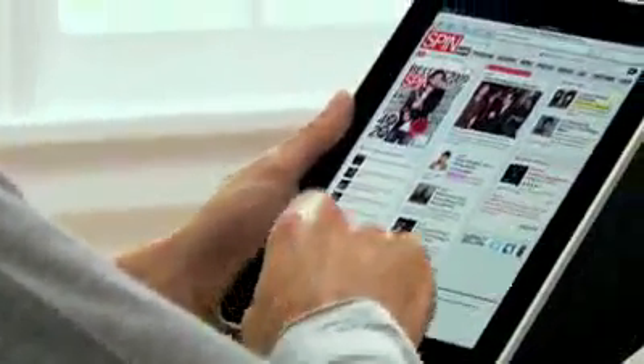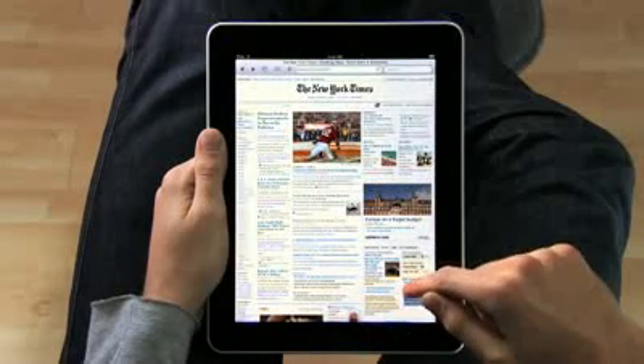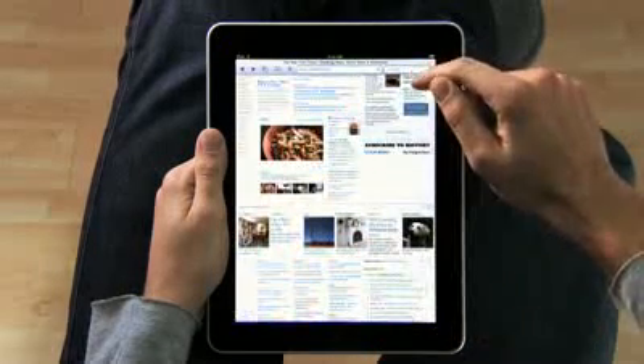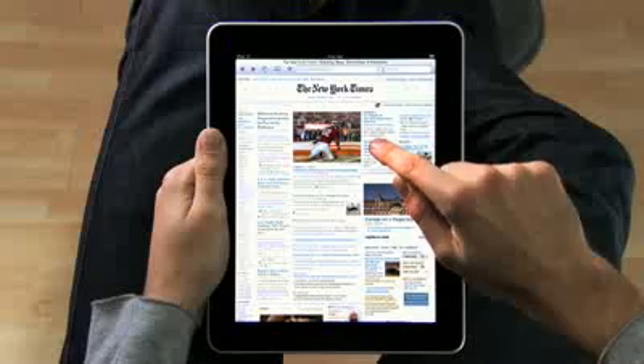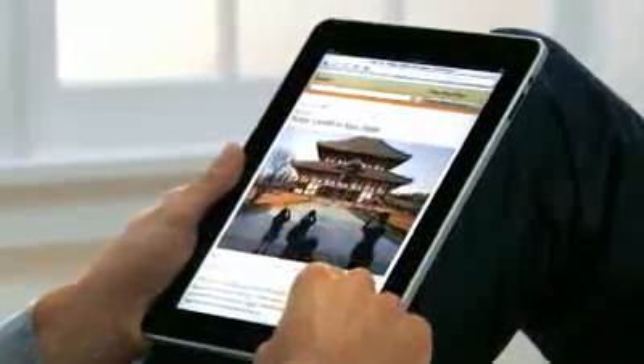The iPad is the best way to browse the web. For the same reasons that it just feels right to hold a book or a magazine or a newspaper in your hands as you read them, it just feels right to hold the Internet in your hands as you surf it. And with a screen this large, you can just see more of the web. Take the New York Times — you can see all the top stories, just right there. If you see something, you just reach out and tap it. It's completely natural. You don't even think about it. You just do.